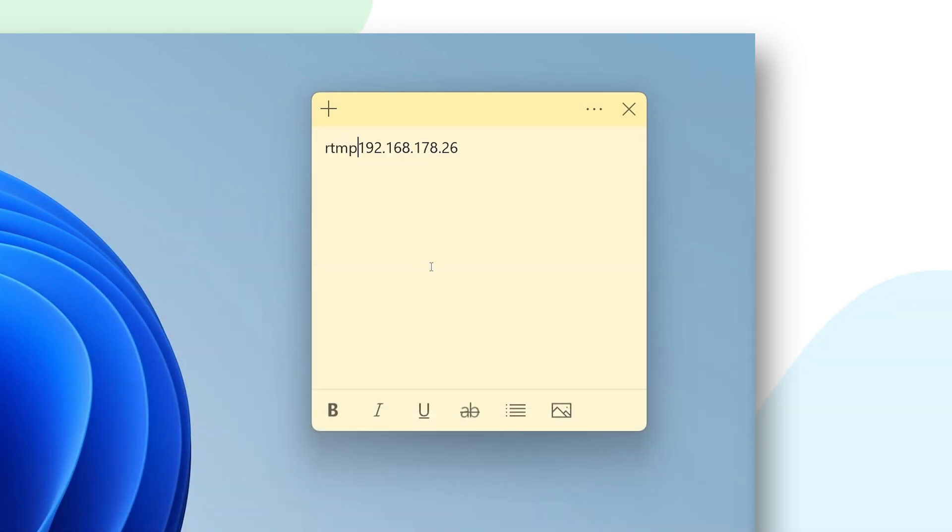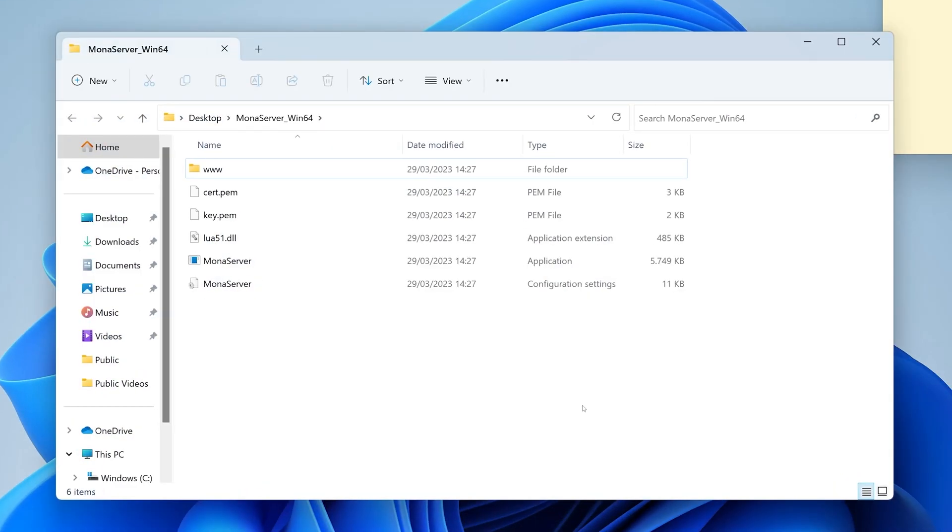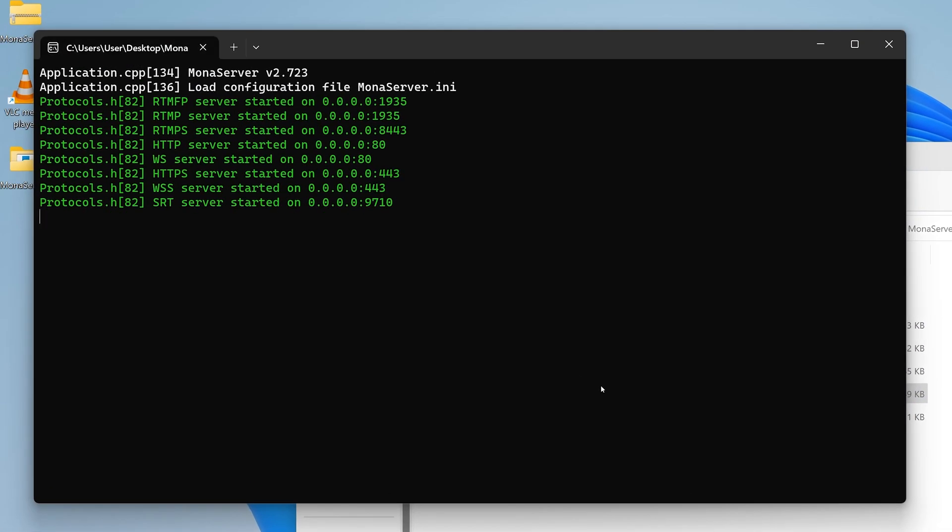First we need to type RTMP colon slash slash in front of your local IP address. Now add a colon behind your local IP address and type in the port. A port is a logical endpoint for your network connection — simply put, a number that shows where to transfer information to through your internet connection. Mona Server uses port 1935. Now add one more slash at the end and you are done creating your RTMP link. Now let's start up Mona Server. Extract the zip file you downloaded and open the new folder, then double-click the file called Mona Server. Your computer is now hosting an RTMP video session that you can connect to with your drone. Just make sure not to close this window because that will end the video session.